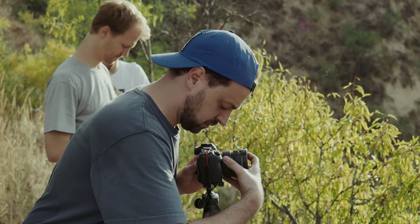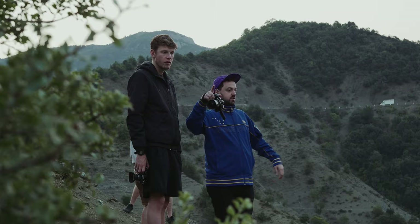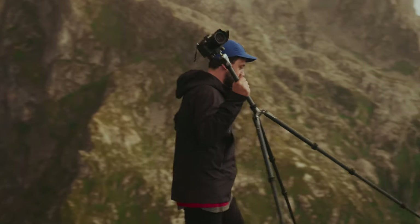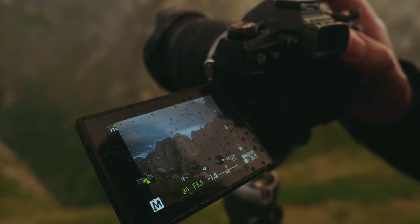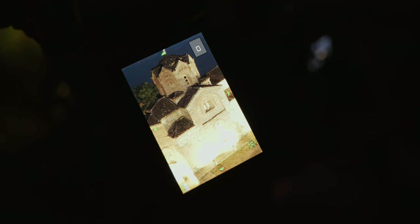My name is Johannes, I'm an outdoor and lifestyle photographer from Cologne, Germany. My favorite feature of the OMD is definitely the hi-res function. It's the perfect feature for landscape photographers because you're able to carry a lightweight body and still capture high resolution images of 40 megapixels. And the quality is just crazy good.